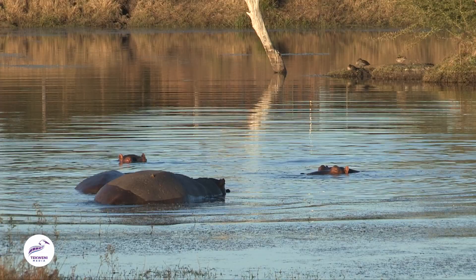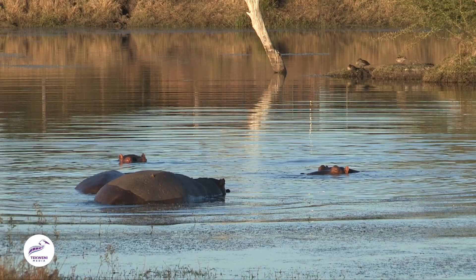This guy is just busy doing it in the water now. You can see his tail swinging back and forth, spreading that poop around all over the place — just showing who's the boss.